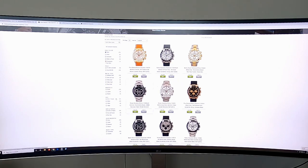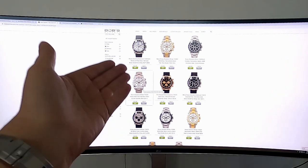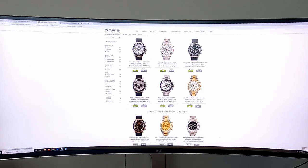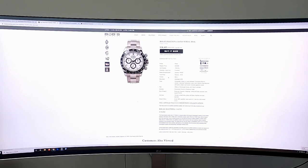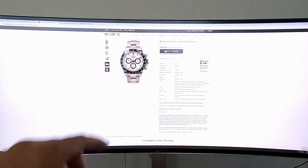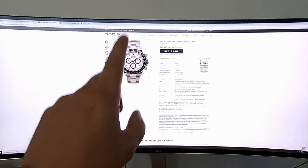Let's click on 2010 to present and see what we can find close to a 2015. Here we have a 116520 marked as 2012. Clicking on box and papers, it dwindles. A ceramic bezel panda from 2019 - look at that price: $38,495. Again, this is just a reference point - this is the market. You can't hate on Bob's Watches or anyone else. This is what they're selling for, and believe me, it's going to go up.